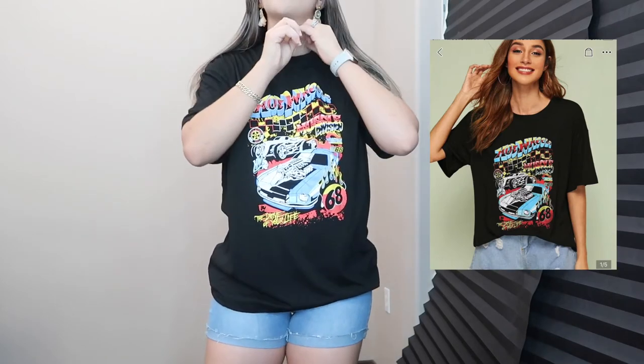This is the oversized graphic tee that I purchased and I'm freaking loving it. I'm obsessed right now with wearing biker shorts with oversized graphic tees, so I'm just loving this shirt. I ordered it in a size small and it was $12.60. I'm obsessed with it, especially since my son loves Hot Wheels and it's a graphic tee of Hot Wheels — so I had to get it.